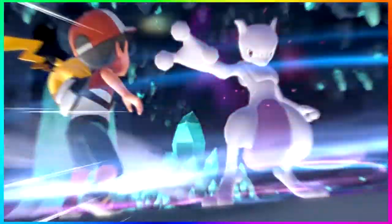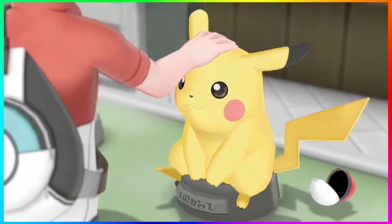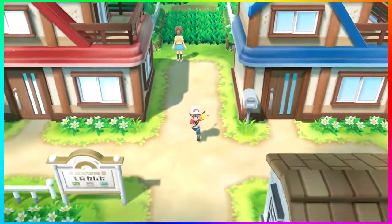Then we see the holy grail — Mewtwo at the end inside Cerulean Cave. It just looks so dope. Oh my god, I can't wait to get my hands on this game.